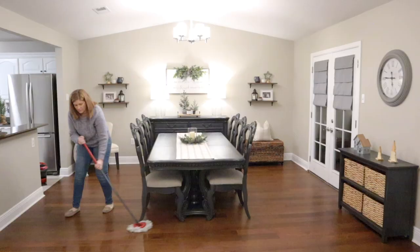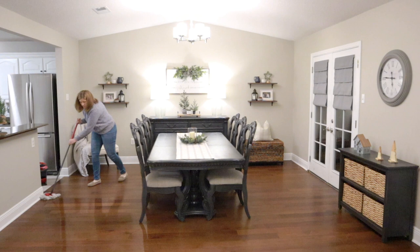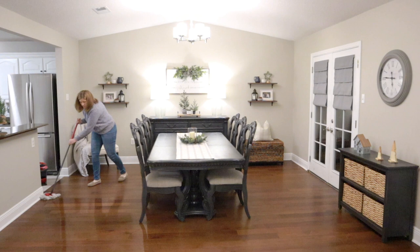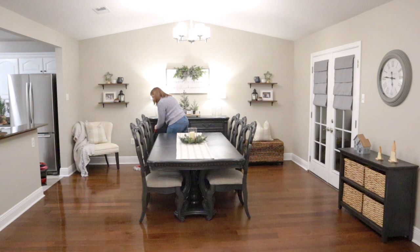My floors needed a really good mopping, so I decided to tackle that tonight while the house was nice and calm and quiet. I have my O-Cedar Spin Mop and the Method Floor Cleaner in the almond scent for wood floors. It smells really, really good and does a great job in my opinion. So I went ahead and did the dining room and the living room.